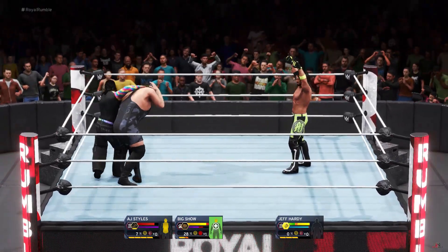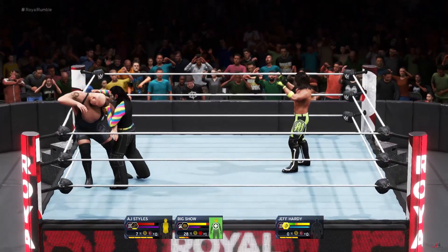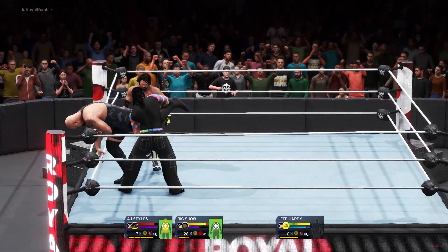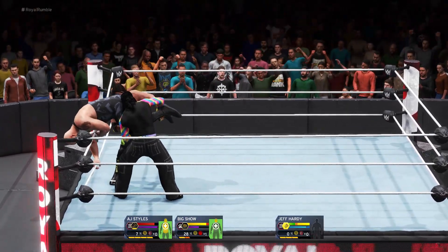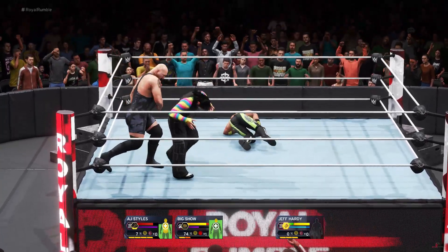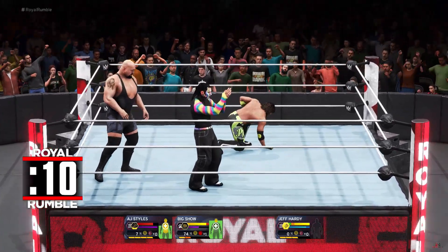Big Show. When you're phenomenal like AJ Styles, you have to show off — I would. The time just flies, doesn't it?